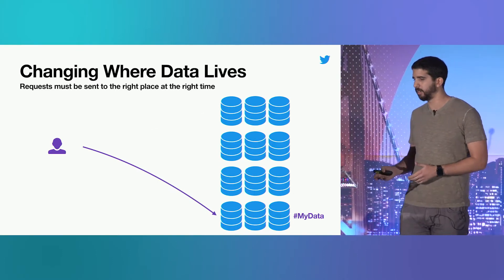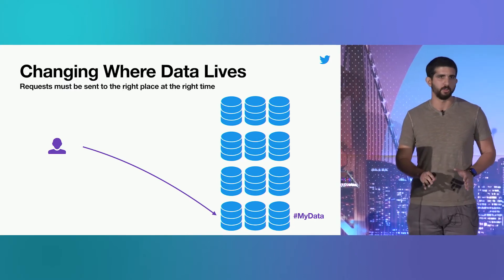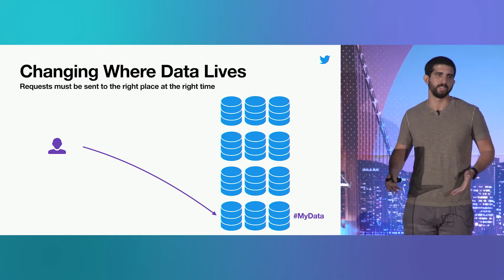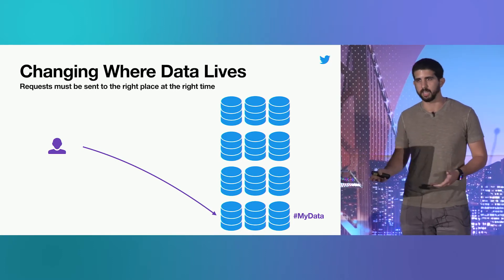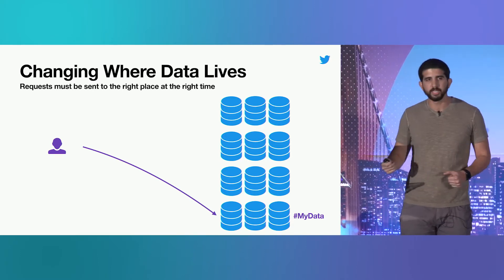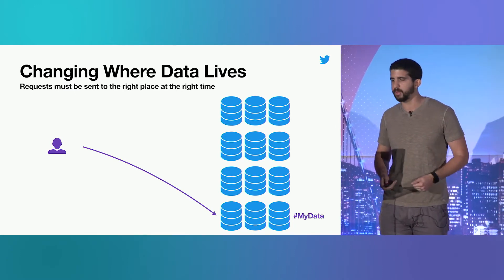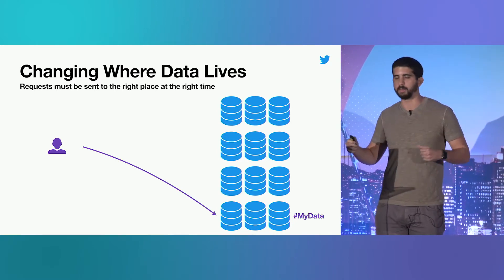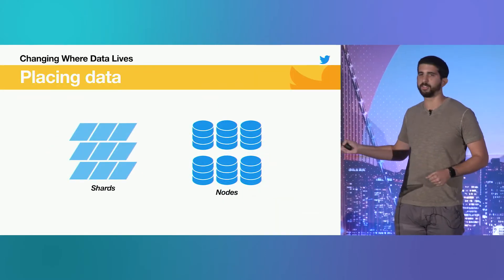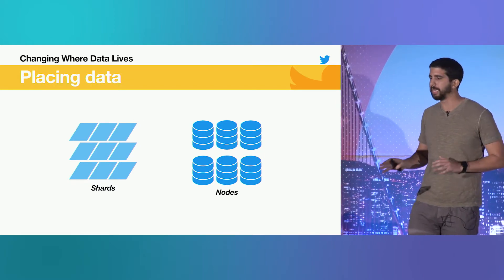If you ever end up in a state where requests are being sent somewhere that the data does not exist yet — even if that only happens for a moment — you've likely broken your contract with your customers, and your database is not correct. This is really hard to actually do in all cases. It's the reason why you'll see so many new stateful services that can't be resized dynamically, and in order to make a bigger cluster you have to set up a parallel one and take a planned outage. To talk about moving data, we first have to talk about placing data.